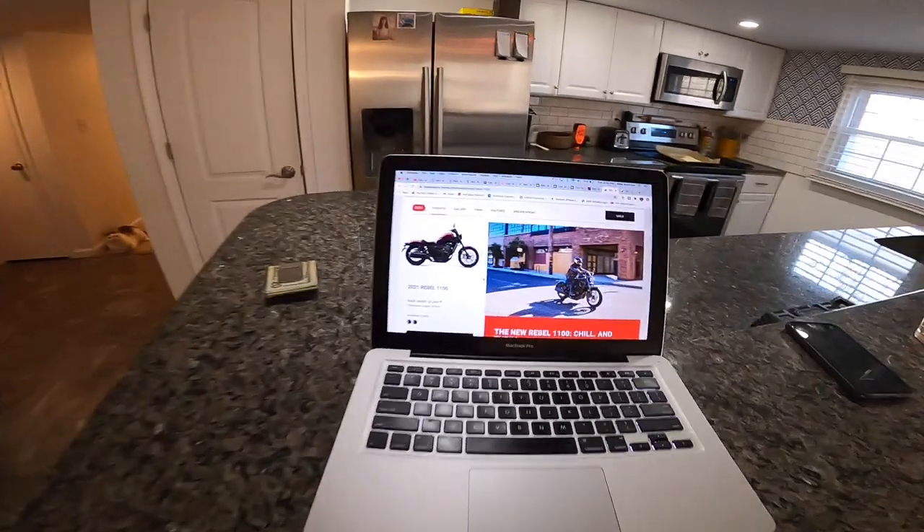Guys, this is not a drill. The rumored Rebel 1100 that everybody's been going back and forth about whether it actually is going to exist or not is confirmed. And by confirmed, I mean it's on the Honda website. It's a real thing that's happening, coming out in 2021.